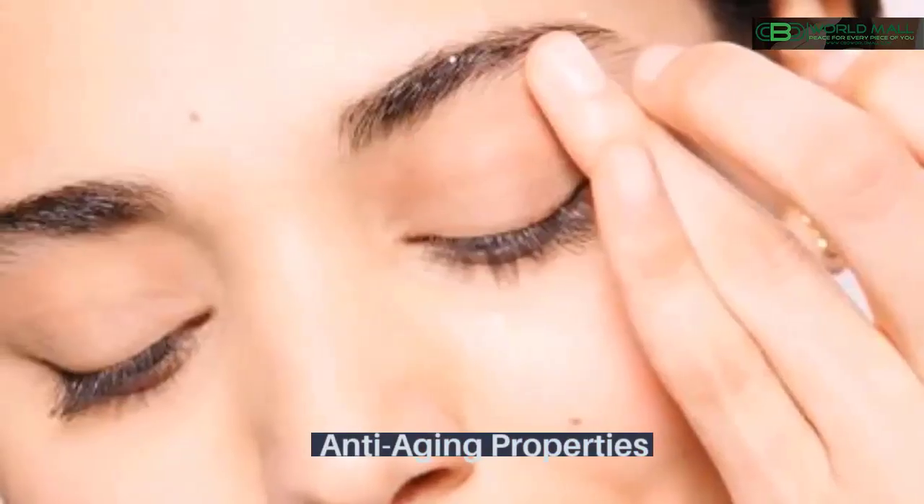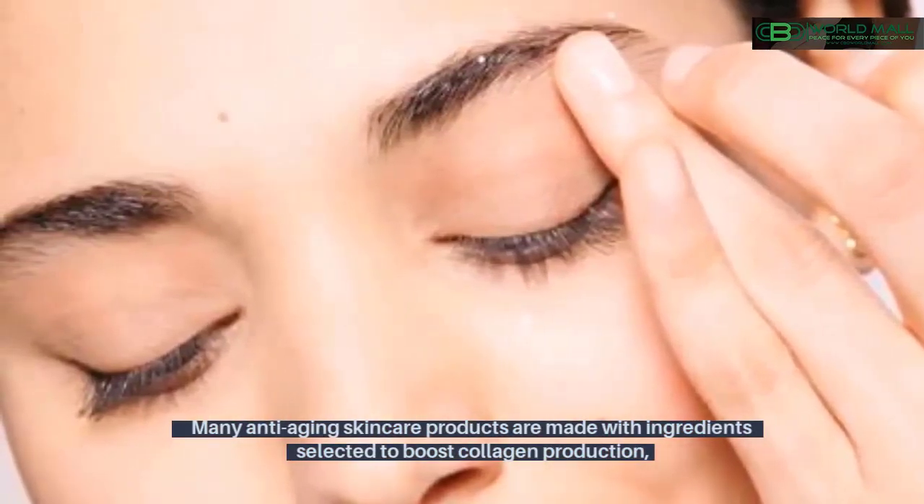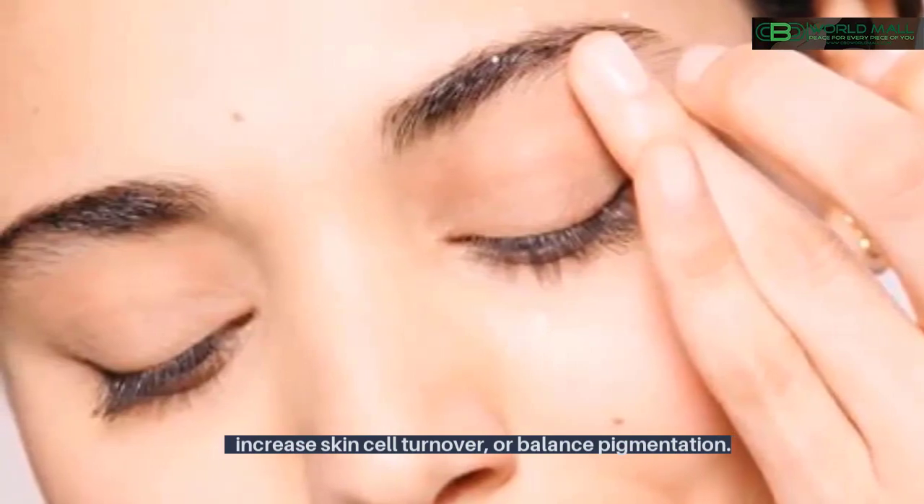Anti-aging properties. Many anti-aging skincare products are made with ingredients selected to boost collagen production, increase skin cell turnover, or balance pigmentation.